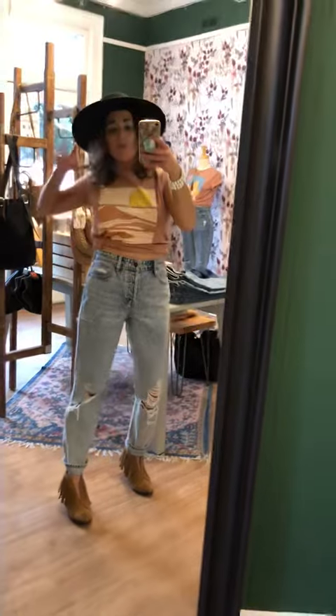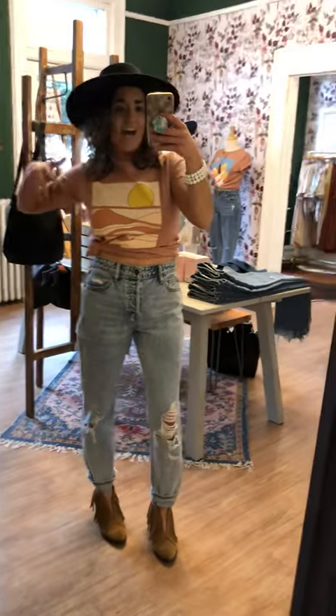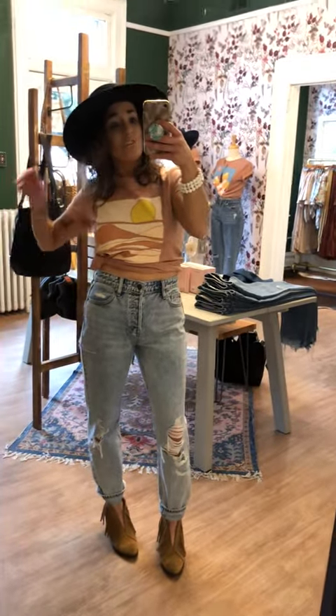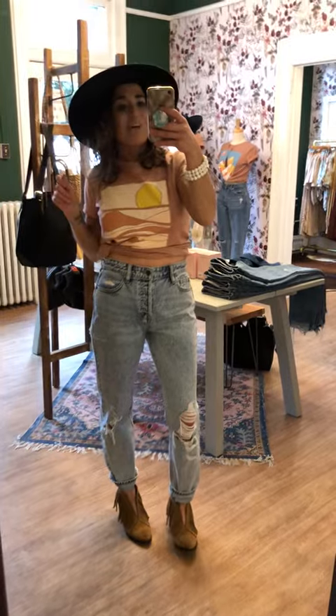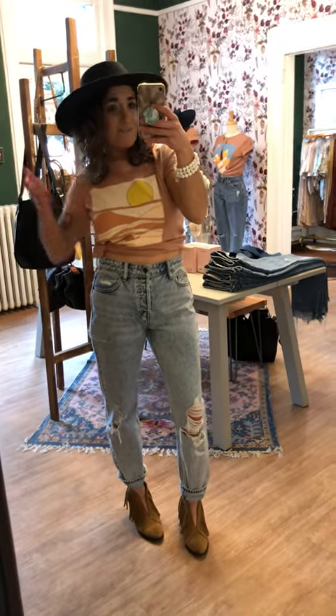Yeah, these are great. Loving this combo. I also have on our Leslie Curtis bracelet. This one is $55 and just a nice little tie everything together look. We got you ready for this weekend, so get excited. Everything will be available at LiveTrendyOrDie.com and of course in the shop.